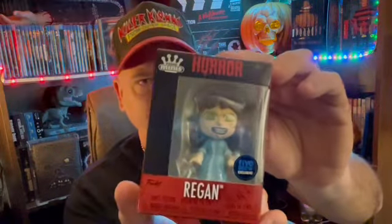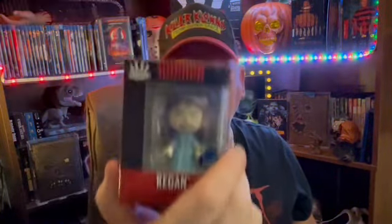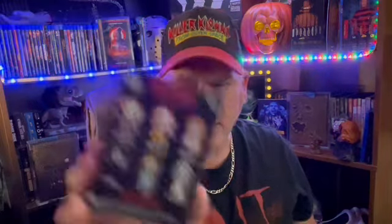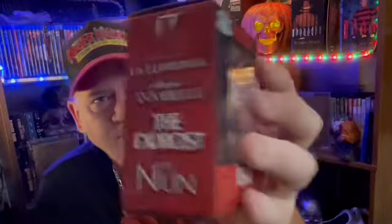This is Regan. On the back there were Pennywise — the old Pennywise, the new Pennywise, Annabelle, the Nun, Regan, and La Llorona. There's only three of them that I wanted, which is Regan and the two Pennywises. So that's pretty cool. It's Five Below exclusive horror collectibles.